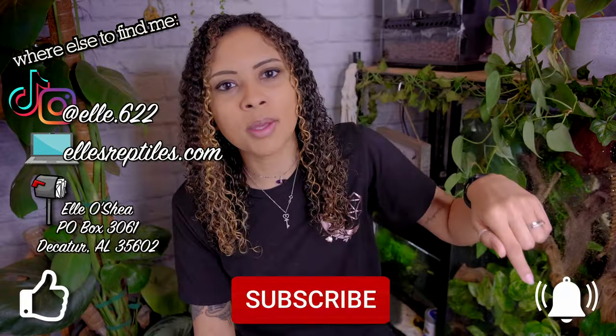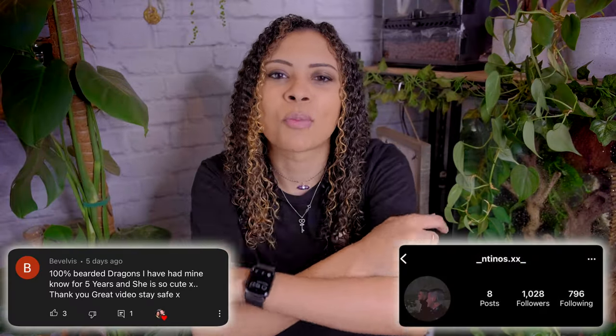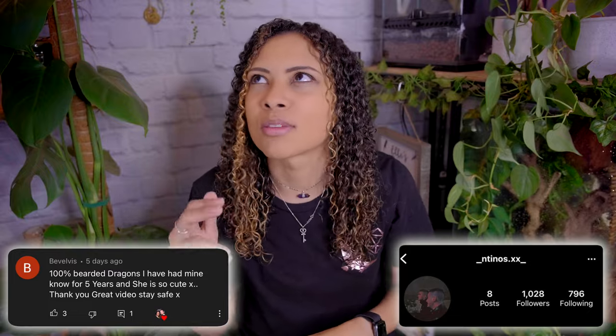If you haven't already, please follow me on socials and like, subscribe, and hit that bell for notifications every Sunday and some Wednesdays. This week's Instagram shoutout and subscriber shoutout are linked here. Thank you both so much for liking, commenting, following, subscribing, and sharing. You are the bee's knees. Thank you so much for watching and I hope you have a fantastic day. Bye. I'm Elle and this is Elle's Reptiles.